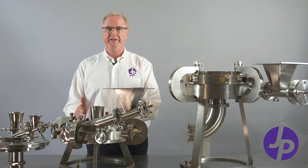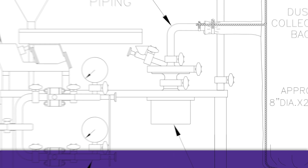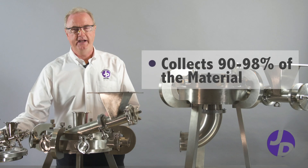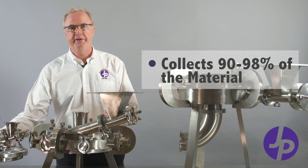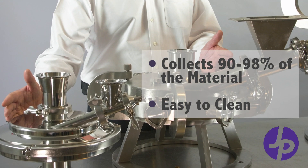One other item that differentiates us from the competition is that on any size jet mill, we're able to manufacture a bottom cyclone collector that collects 90 to 98% of the material underneath the mill, and it allows for easy cleaning of the mill between batches.